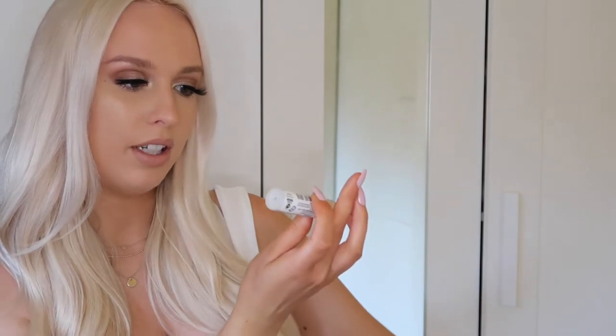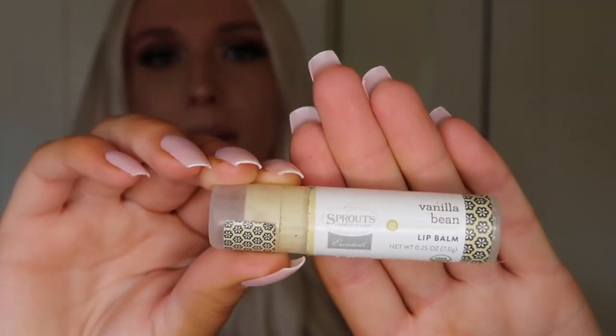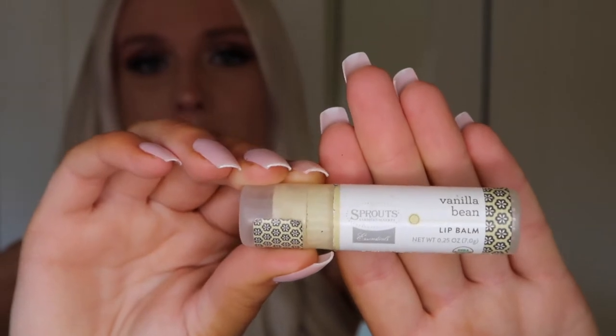Back in the main compartment I have a chapstick — this is the Vanilla Bean Lip Balm from Sprouts. It can be a little melty, so just use a small amount at a time, but it works really well. I kind of picked up this brand because my mom was using it, but I've been interested in trying other ones in the future.